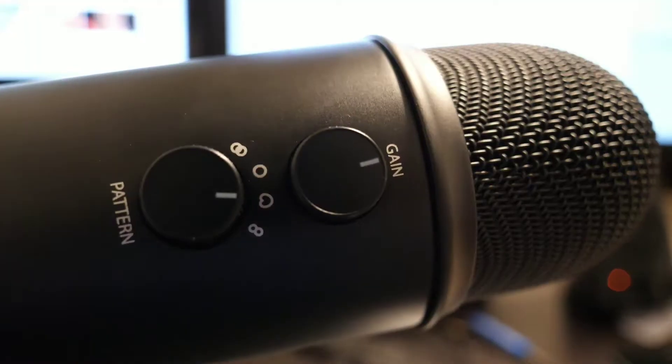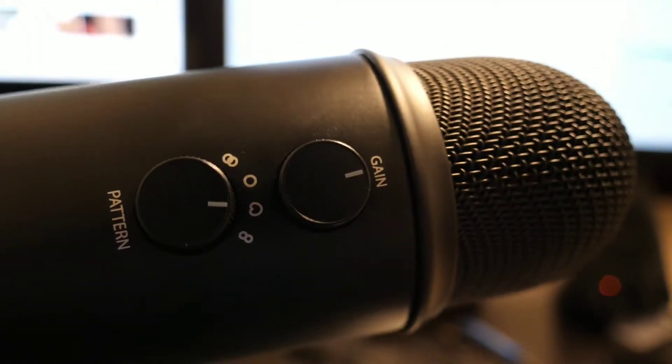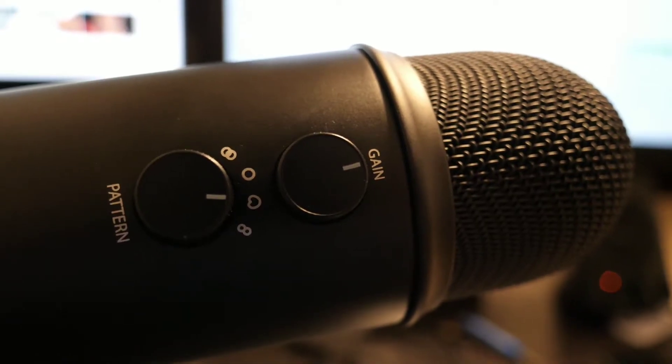The second switch is the gain switch. The gain switch has been really useful in terms of adjusting the audio volume that I want to be capturing. This has actually been a really huge help for me because it means that I don't have to adjust all of the audio volume and levels in post or while editing.